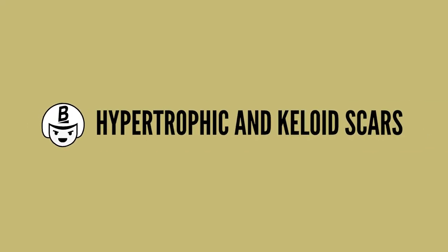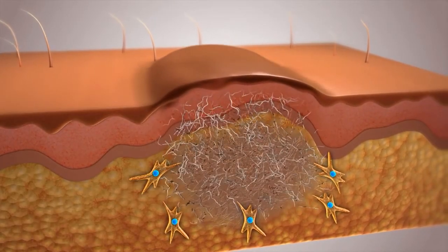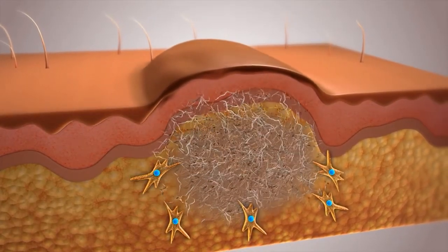The last type of scar we're going to talk about are hypertrophic and keloid scars. They're the opposite of depression scars — they are actually an excess of collagen and they form scars that go upward above the skin surface, producing very thick and rubbery scars.